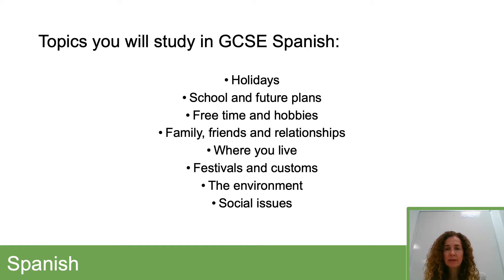As you can see from this slide, there are lots of familiar topics in GCSE Spanish — topics you'll be familiar with, things you'll have covered to some extent in years 7, 8, or 9. There are some new topics as well, and those particularly relate to festivals and customs, also a bit on the environment, and social issues such as poverty and problems with the environment.